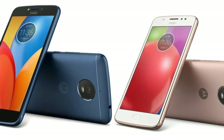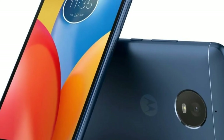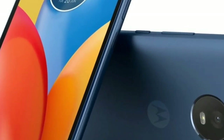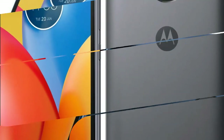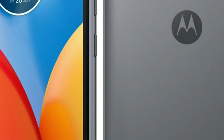In terms of optics, the Moto E4 Plus packs a 13MP rear camera with f/2.0 aperture, autofocus, and single LED flash support. At the front, there is a 5MP sensor with f/2.2 aperture, fixed focus, single LED flash, and a beautification mode for better selfies.